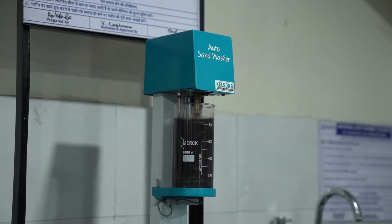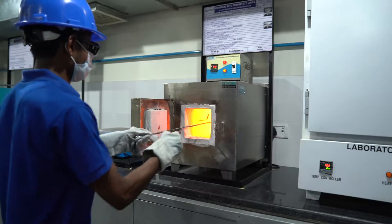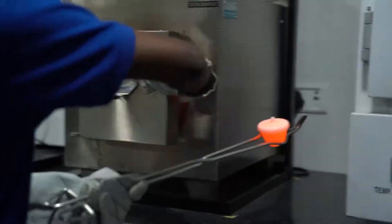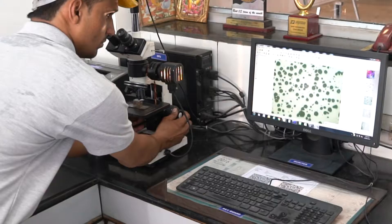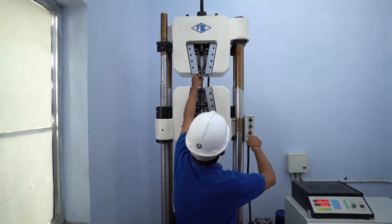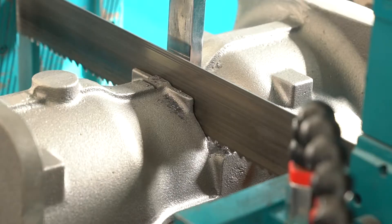Universal is equipped with advanced testing laboratories for various types of testing such as sand lab for core and moulding sand testing, microscope with image analyzer software, hardness testing machine, automatic universal tensile testing machine, and power bandsaw for casting cut sectioning and analysis.